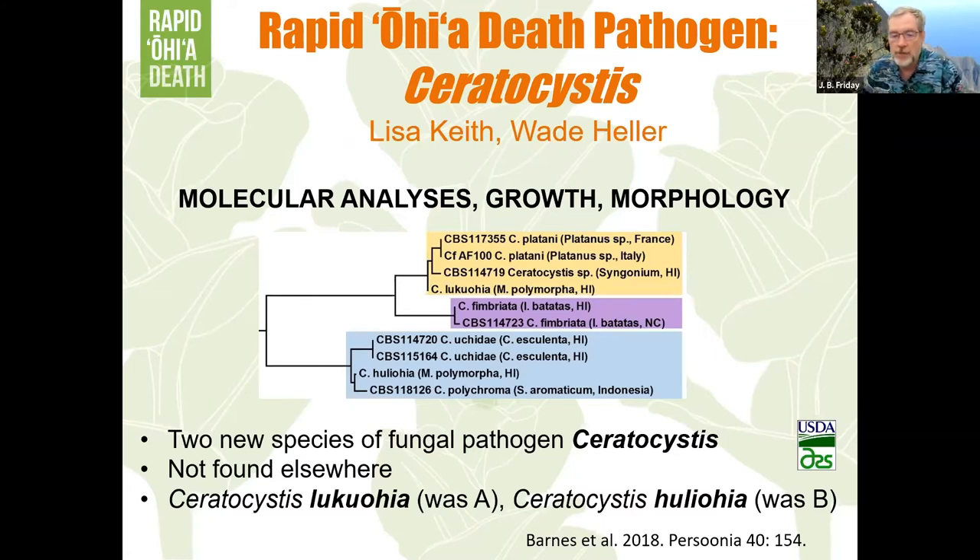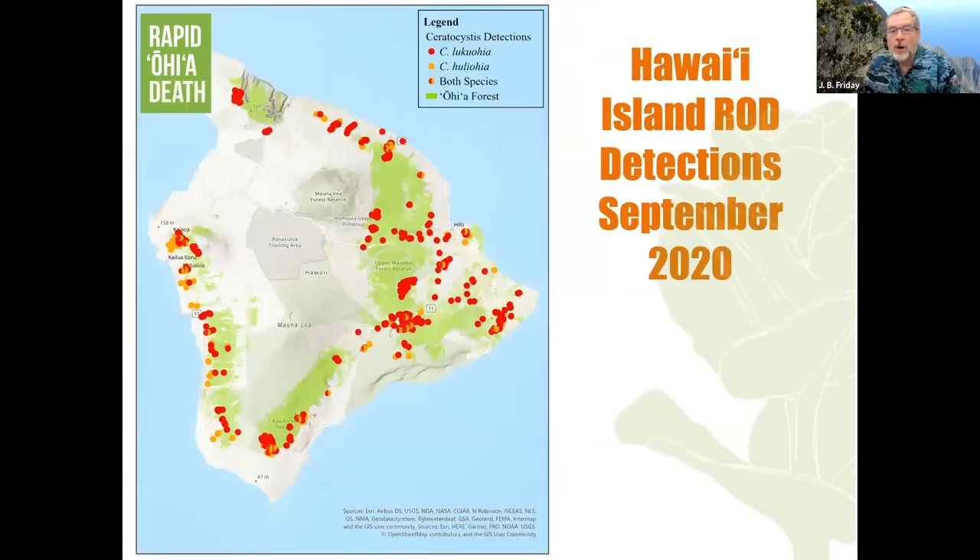What I want to do today is give updates on what we've discovered in the past year and where we're going with the rapid ohia death program. Here's a map of incidences on the Big Island — most of the incidences, but not all, are Lukuohia, which is the most virulent species.